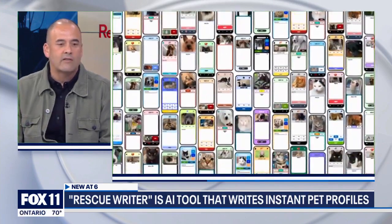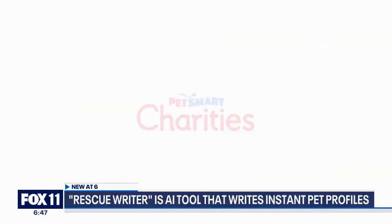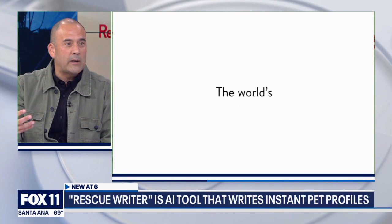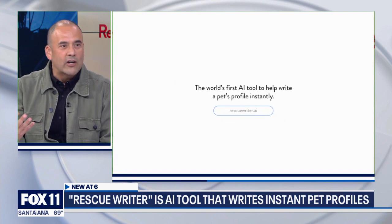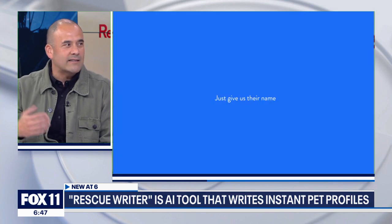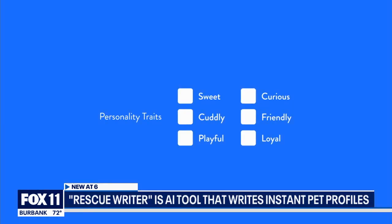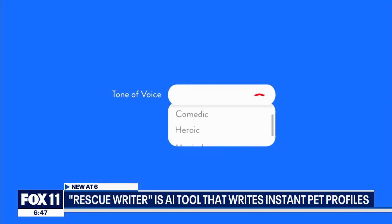It turns out that across the nation, at every shelter, if you have a bio picture and a bio, you are more likely to be adopted than if you don't. So there was this opportunity to use AI for good with these APIs that exist. We launched Rescue Rider with PetSmart for National Adoption Week in November, and PetSmart has all these different charities that they support, including yours. How much of a game changer is this?